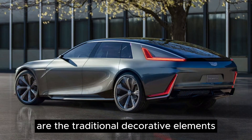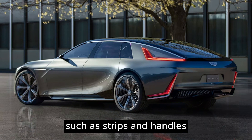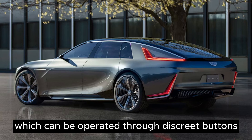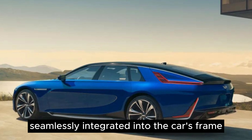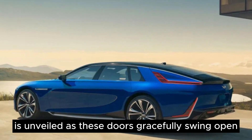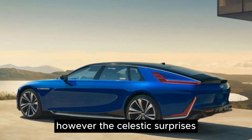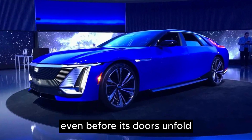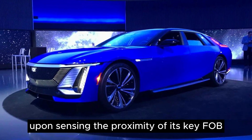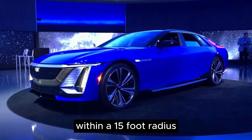Prominently absent are the traditional decorative elements such as strips and handles on the vehicle sides. The front and rear doors, which can be operated through discrete buttons seamlessly integrated into the car's frame, gracefully swing open. The Celestiq surprises even before its doors unfold, as it indulges in a captivating light display upon sensing the proximity of its key fob within a 15-foot radius.